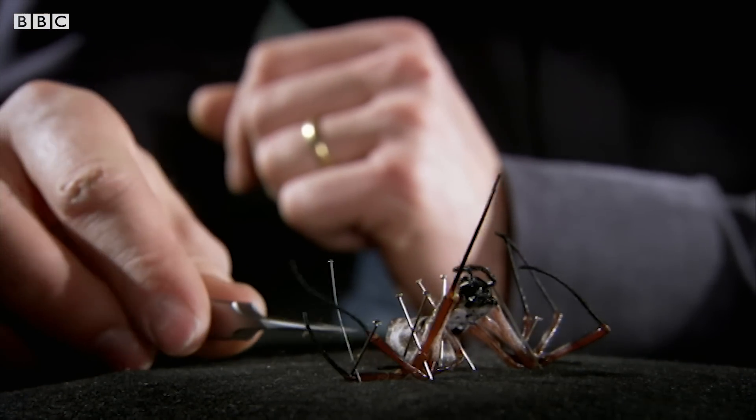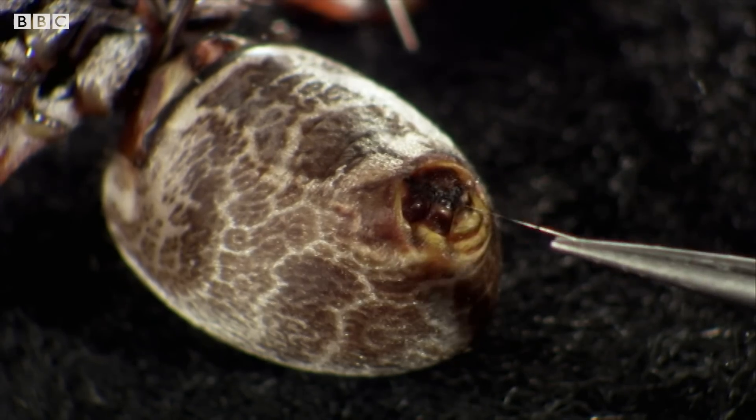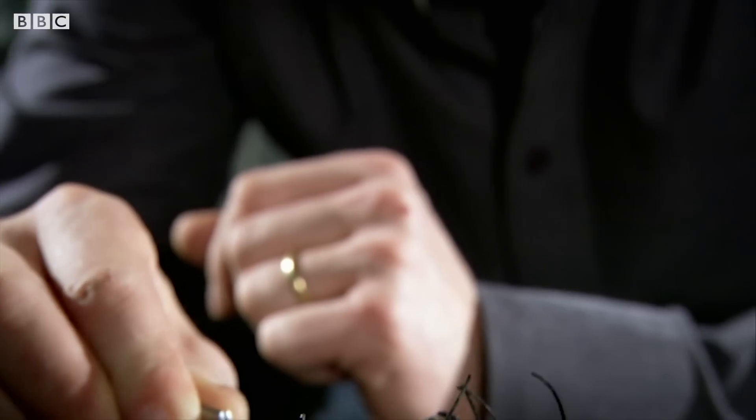What I have to do now is grasp this little thread extending at the back of her abdomen and pull. Simple as that. And out comes a seemingly endless thread being made in a tiny silk factory at the back of the spider.